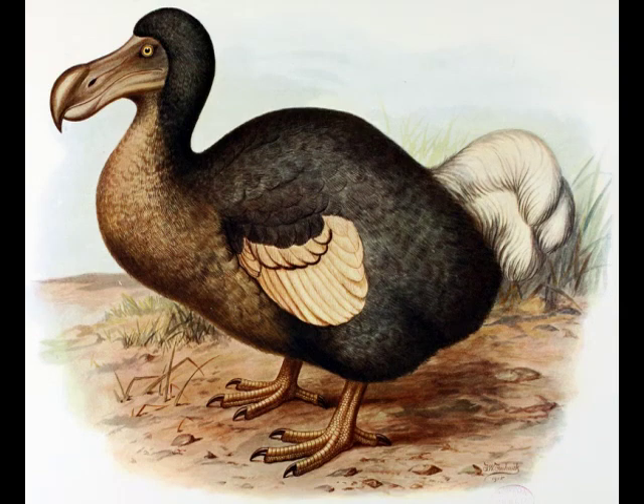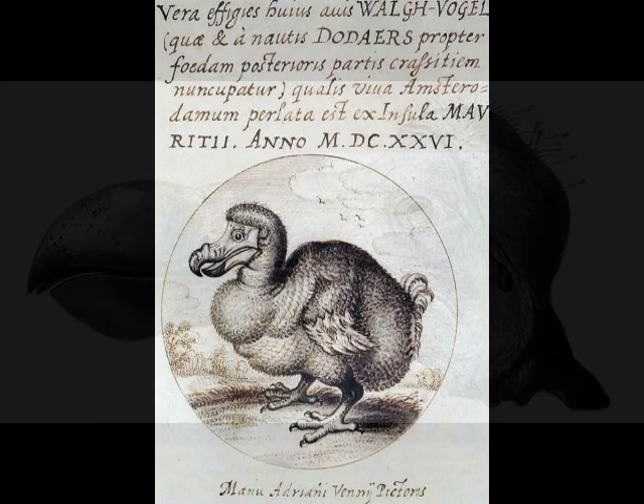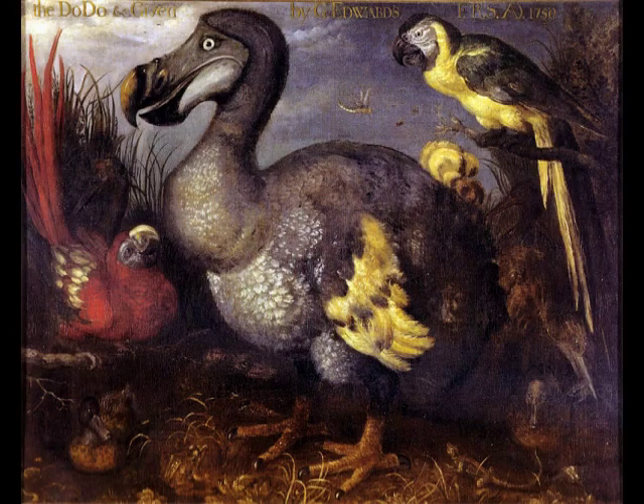When you consider that it's unlikely they could have survived being transplanted, and the dodo is always blurry while the iguana in the same spot is crystal clear, it looks to me like somebody fabricated the video — probably for video hits. That's my analysis, but it would be cool to have a dodo.